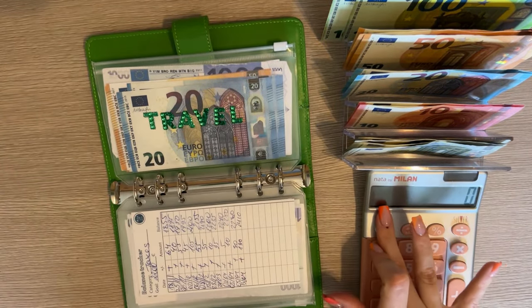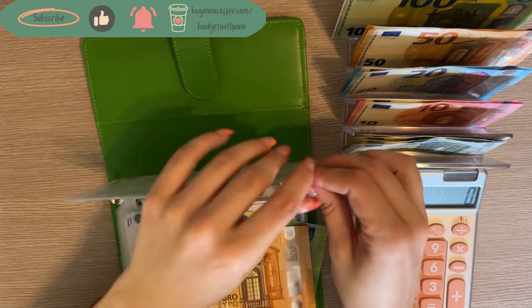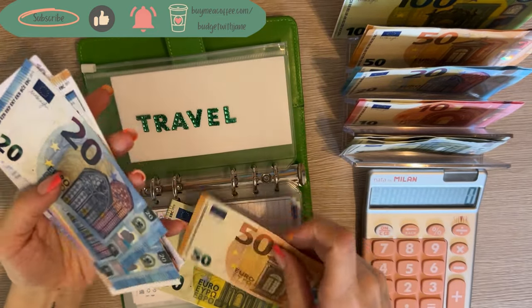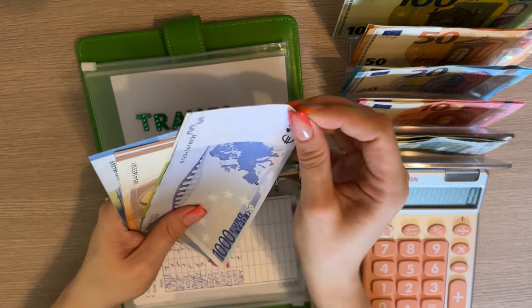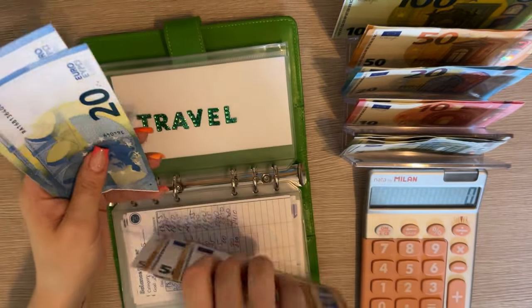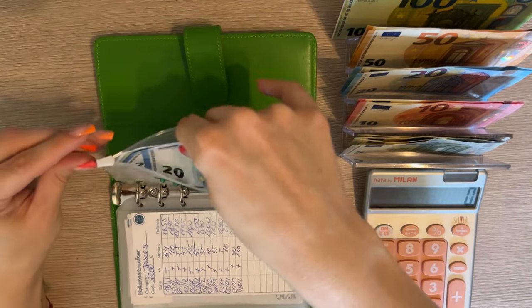Travel is going to get 150 — always nice to beef this up for all the travel I have coming up in the summer and fall. We have 1500, 1600, 1650, 1700, 1750, 1800, 1820, and 1840 — so 1840 in travel.